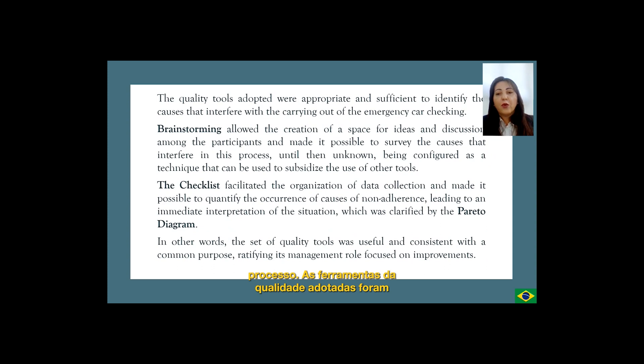The quality tools adopted were appropriate and sufficient to identify the causes that interfere with the carrying out of emergency car checking. Brainstorming allowed the creation of a space for ideas and discussion among the participants and made it possible to survey the causes that interfere in this process, until then unknown. The checklist facilitated the organization of data collection and made it possible to quantify the occurrence of causes of non-adherence, leading to an immediate interpretation of the situation which was clarified by the Pareto diagram. The set of quality tools was useful and consistent with a common purpose, ratifying its management role focused on improvement.